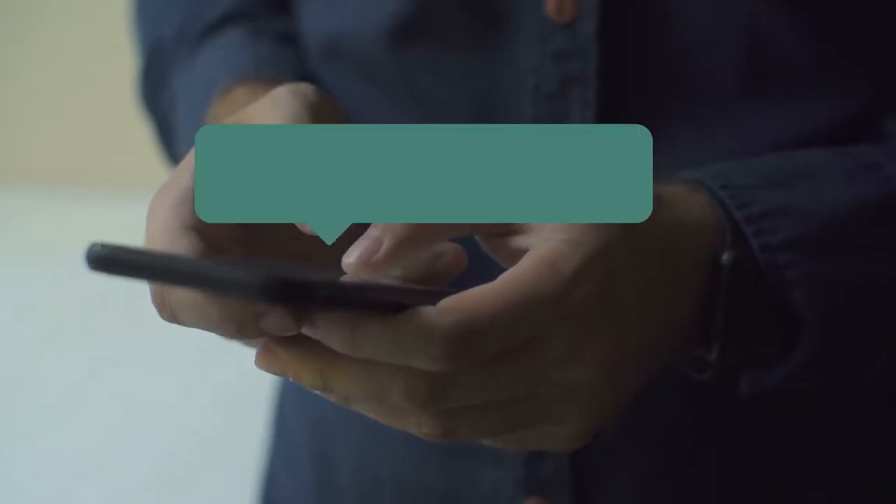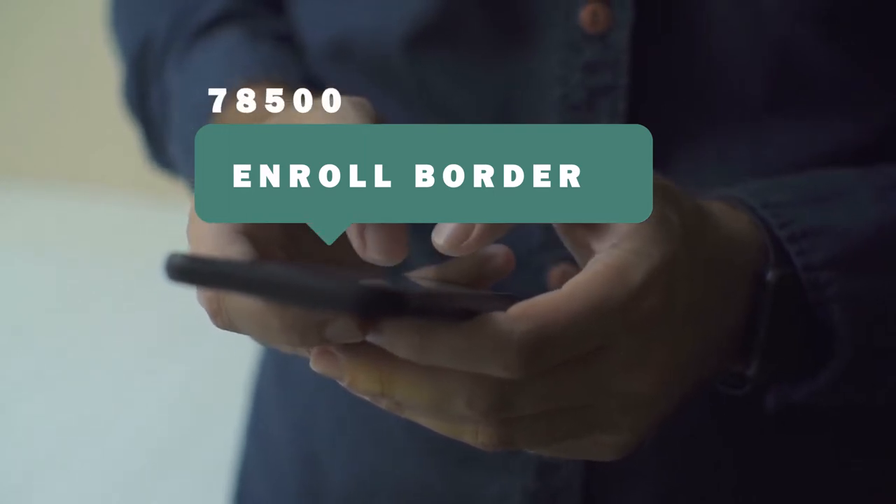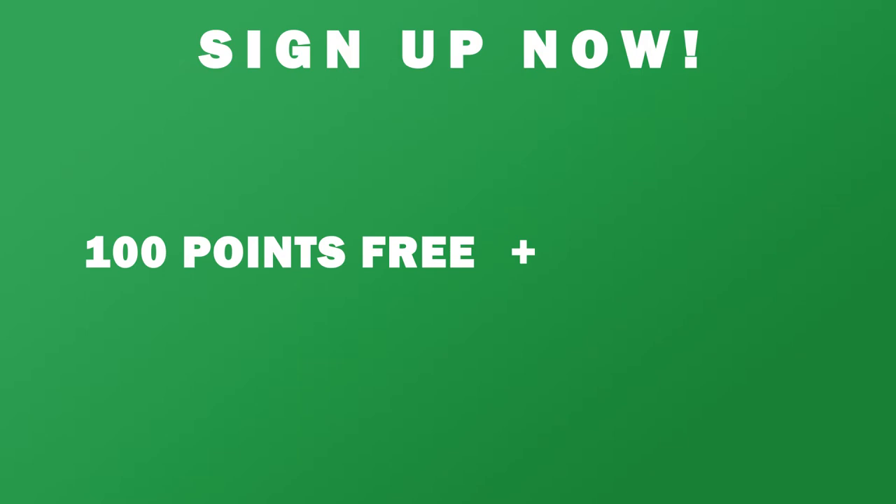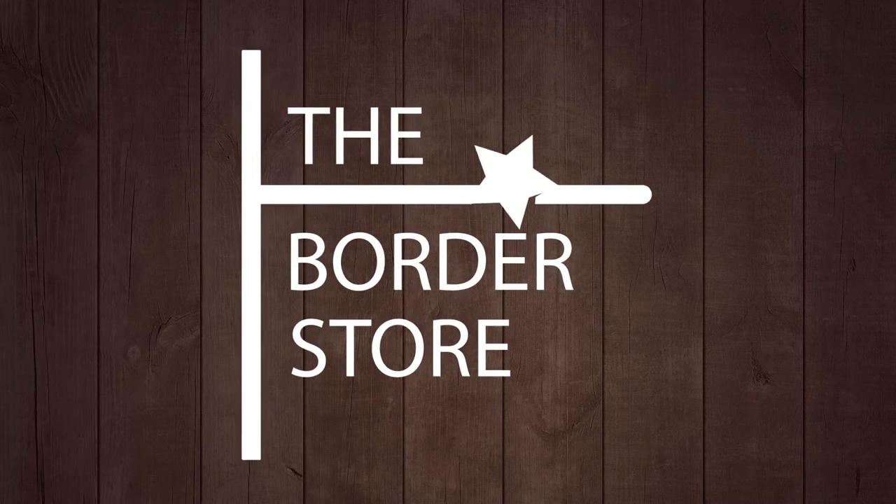To sign up, all you need to do is text ENROLL BORDER to 78500 and download our rewards app. Sign up now and you'll get a hundred free points and a free drink. Only at the Border Store.